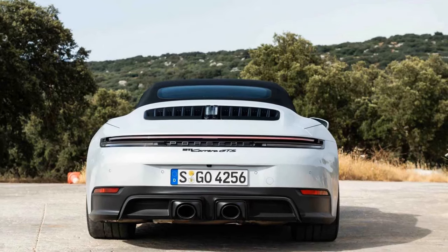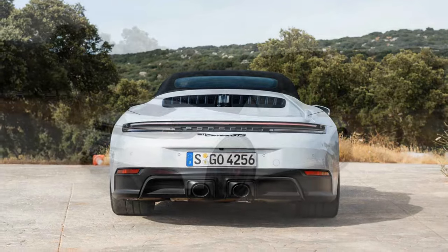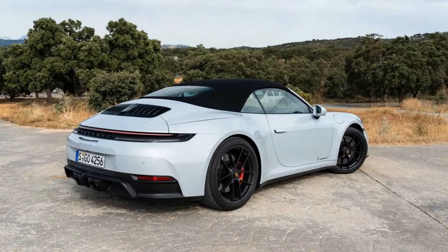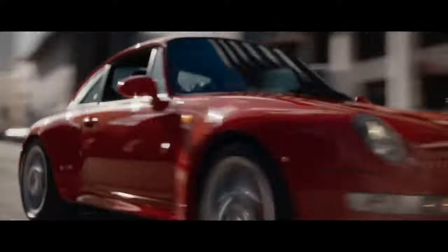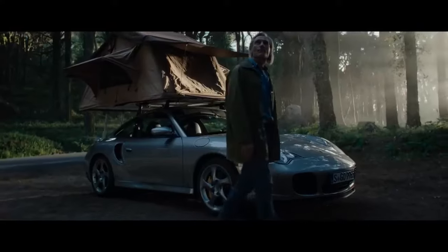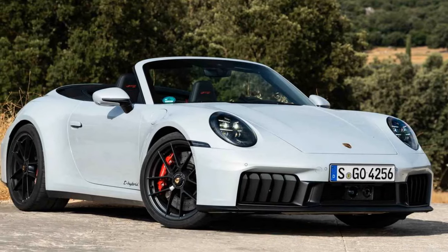Expecting turbo lag? Actually, no. The turbocharger is supported by its own small electric motor, which not only spins it up to minimize lag but also uses the turbo's excess momentum to generate 11 kilowatts of electrical current. Instead of a traditional wastegate to manage excess turbo pressure, the system provides a second dose of regeneration. This helps recharge the battery while driving, and the extra current can be directed to the hybrid motor, resulting in a double shot of additional power from the single turbo.